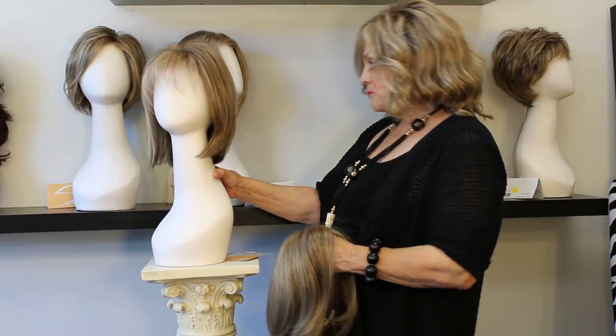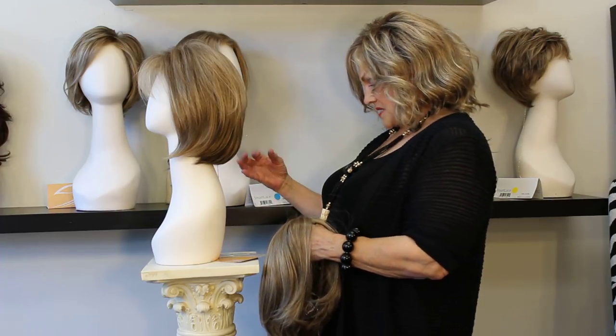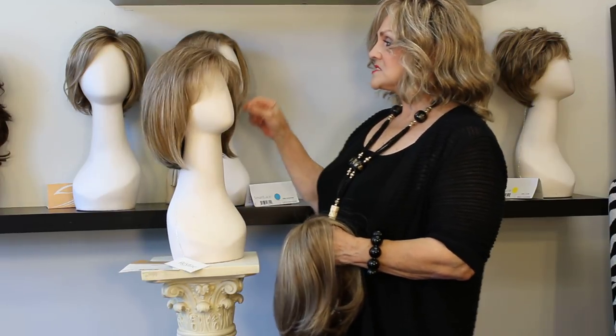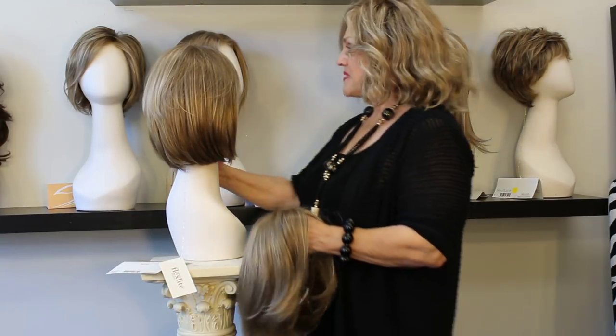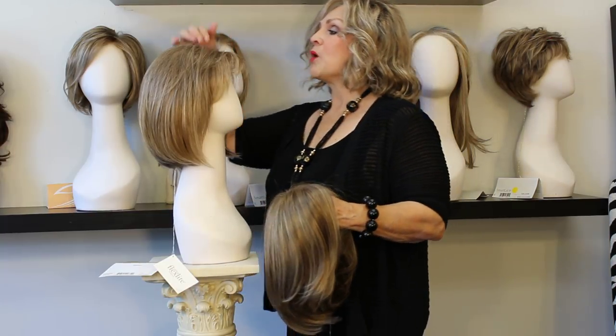This is called Paradox by Gabor, and the color is mocha mist, which is beautiful. It has a plus behind it color-wise, so that means it's a little lighter in the front and a little darker down at the nape. This is your bob with some bangs. It has smart lace and a mono top.